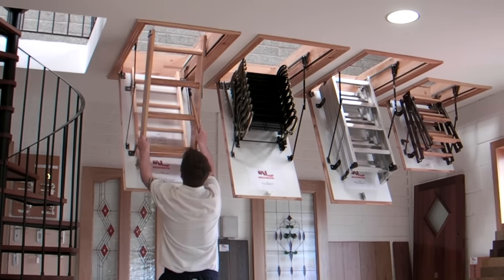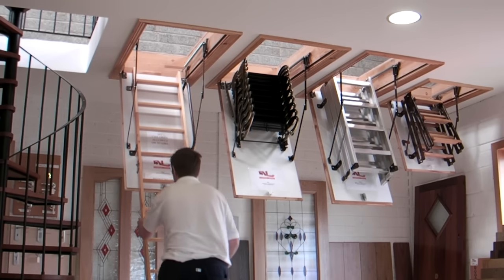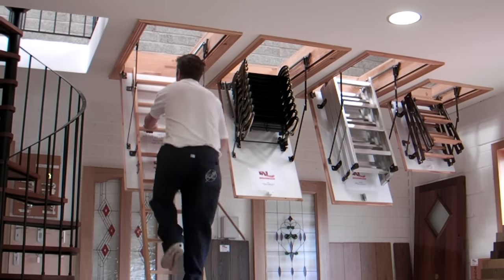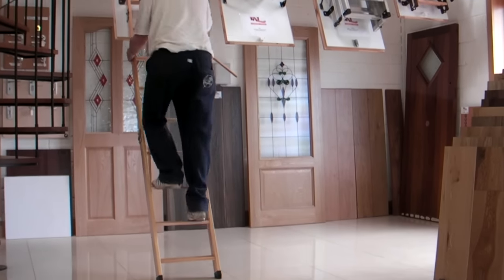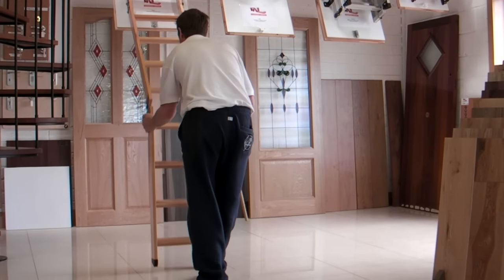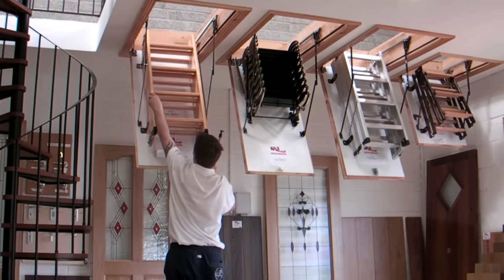We are going to now demonstrate the Thermo. All our attic stairs come with slip grip feet and a safety handle.